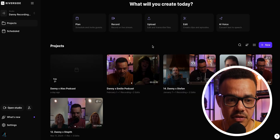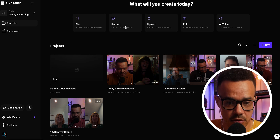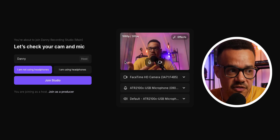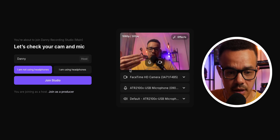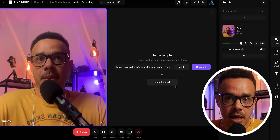Here you can see your Riverside studio. These are where your past video recordings are. If you want to record any new videos, you simply come up to record, click on this, and this is where you can invite your guests if you're having a podcast. Or equally, if you're just filming your own video in a professional setting, you'll do it here too. If you're speaking with another guest, you can just send them the link here or by email — that's how you'd film your podcast or your own video.